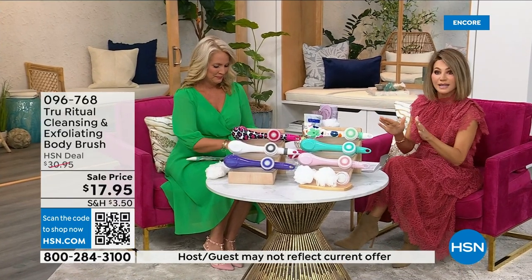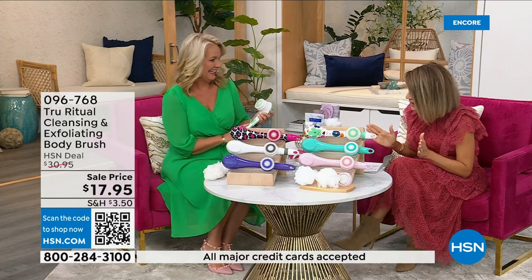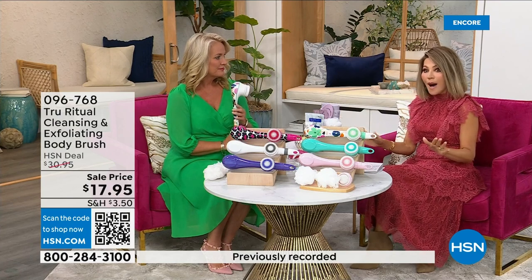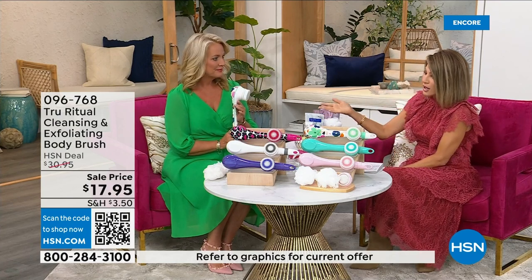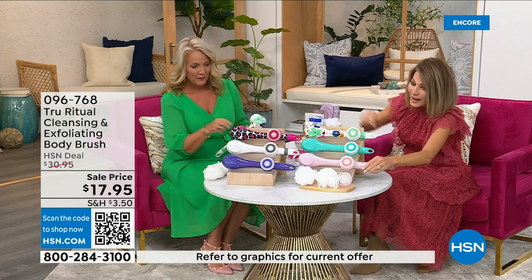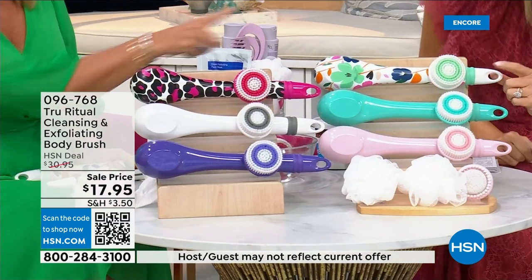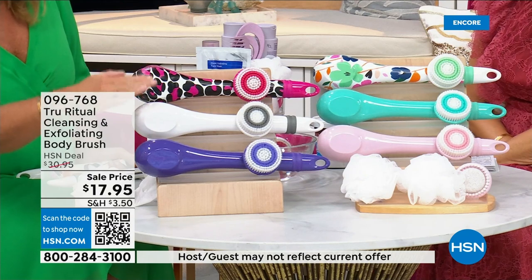We're going to be putting out last call on a lot of these colors. It's $17.95 — everything in beauty is on five interest-free credit card payments. For under four dollars you get this cleansing system home. Just choose your color: we have it in light pink, turquoise, floral, leopard, and white.